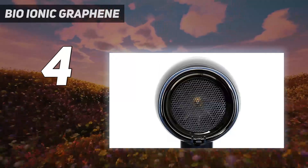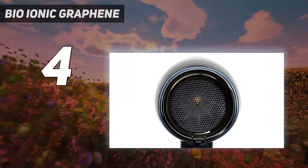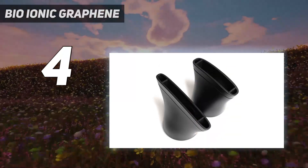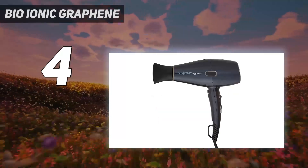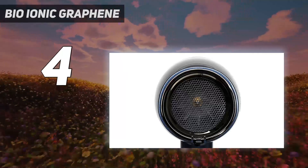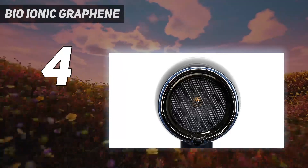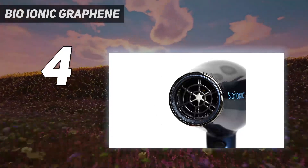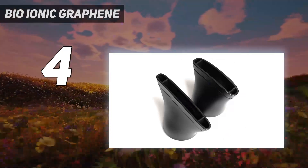They also gave it points for the strategically located control buttons and easy-to-use cool shot button. Though it was loud in sound testing and is the priciest of the most recent test winners, it comes with a 10-year motor life warranty and a storage bag. That said, it doesn't come with a diffuser, so it may not be the best pick for curly-haired folks. An expert called it sleek-looking and liked its balanced weight and size, noting it feels powerful, and others said it has three temperatures and worked really well.